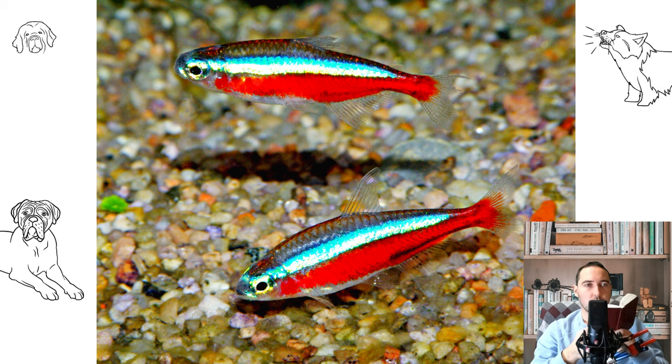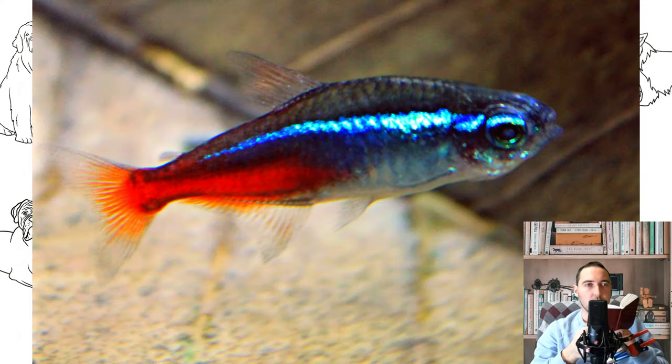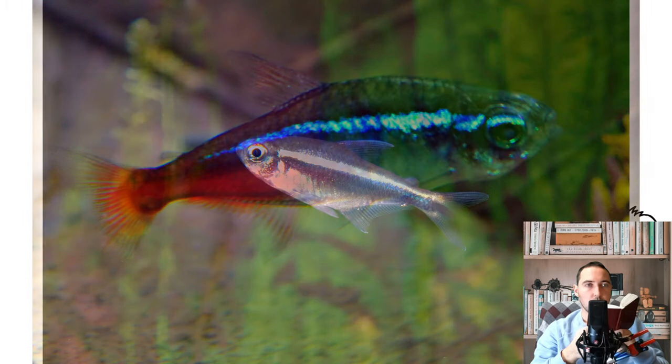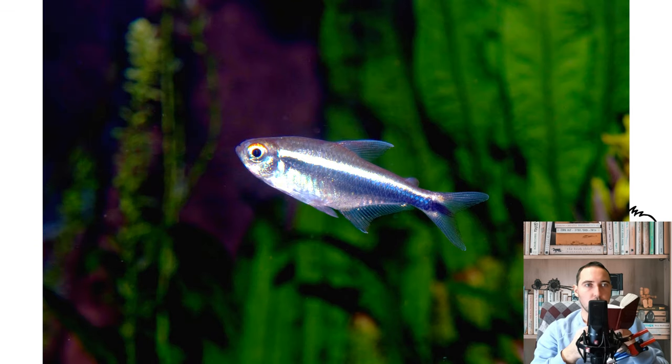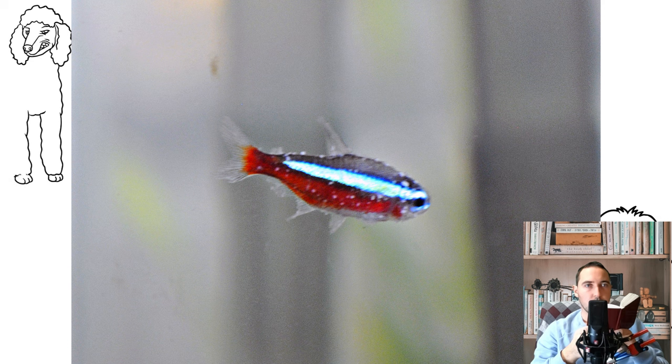Red neon was discovered only in the middle of the 20th century. Descriptions were made in parallel by two scientists, Myers and Schultz, but the latter published his work earlier, so the name he gave the fish — in honor of his friend the aquarist Herbert Axelrod — stuck in the nomenclature. In 1963, Jacques Jerry discovered another type of neon, emerald neon, or neon simulator. The sample he caught was very similar to red neon, but further study led to the separation of these fish into a separate species. Jerry also conducted a systematic revision of neons and attributed them to the genus Paracheirodon, as they are still called.